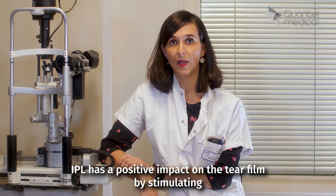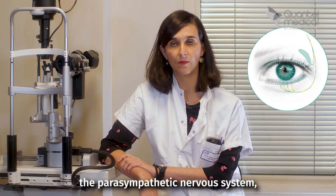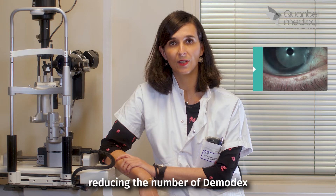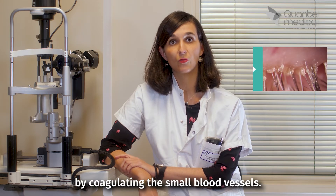High-PL has a positive impact on the tear film by stimulating the parasympathetic nervous system, speeding up the Meibomian Gland metabolism, reducing the number of Demodex and eyelid inflammation by coagulating the small blood vessels.